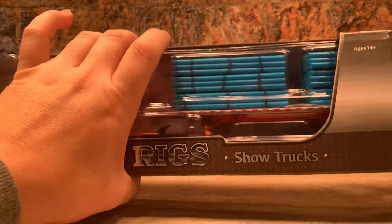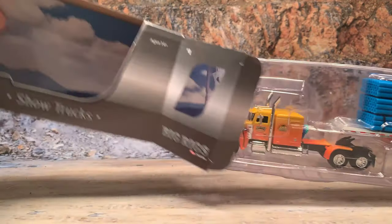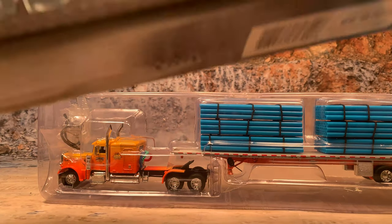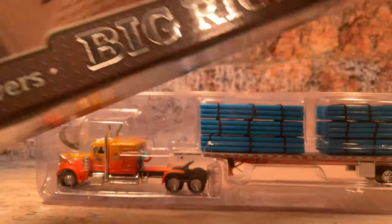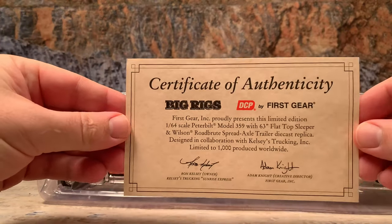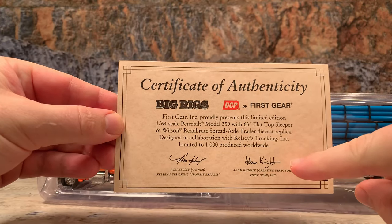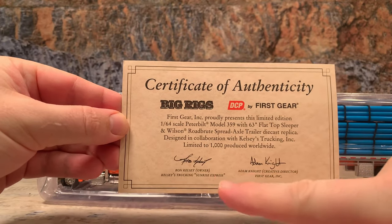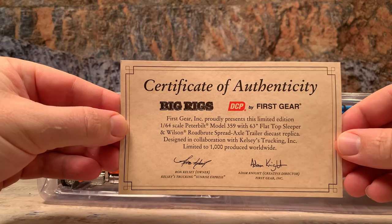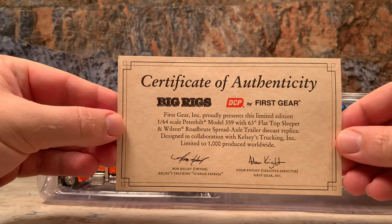It does have the mural in the back just like all the rest of them. It comes in two-piece blisters which are taped together but I've cut that tape to save some time. It also comes with a certificate of authenticity. There's Adam Knight's signature and then Ron Kelsey's, the owner of the truck, and a little information. It was limited to 1,000 pieces produced and distributed worldwide. Pretty cool.